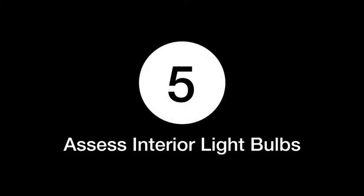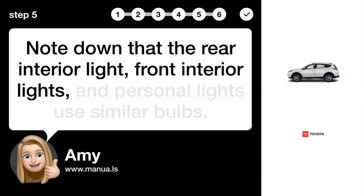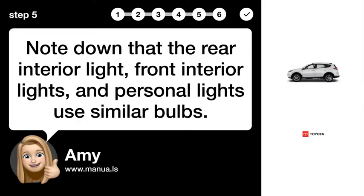Step 5: Assess Interior Light Bulbs. Note down that the rear interior light, front interior lights, and personal lights use similar bulbs.